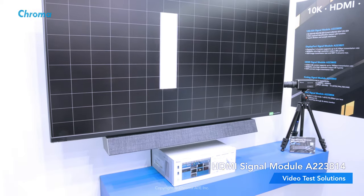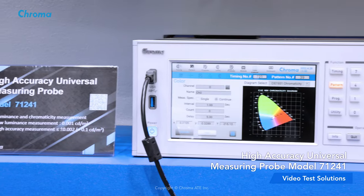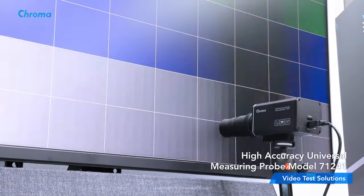QMS VRR, ALLM, Dolby Vision and other cutting-edge industrial testing applications. The A223F video pattern generator can also be used with the Chroma A71241 for color measurement,